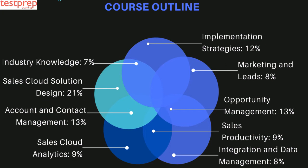The exam measures a candidate's knowledge and skills related to the following objectives: first, industry knowledge at seven percent; second, implementation strategies at 12 percent; third, sales cloud solution design at 21 percent; fourth, marketing and leads at eight percent; fifth, account and contact management at 13 percent; sixth, opportunity management at 13 percent; seventh, sales productivity at nine percent; eighth, sales cloud analytics at nine percent; ninth, integration and data management at eight percent.